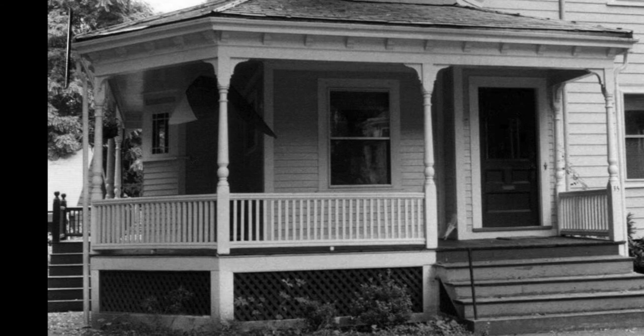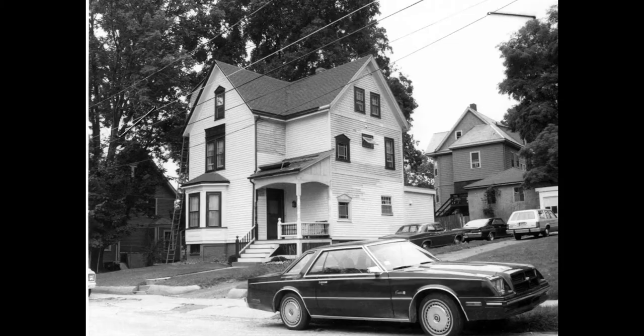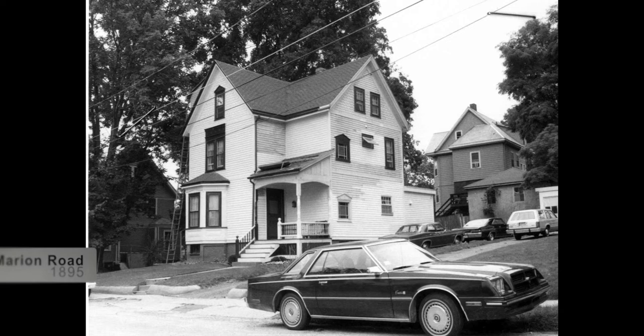56 Marion Road was built in 1895 with elements of the shingle style. During this time, designs for houses were derived from area prototypes, as well as architectural and carpenter publications. This house is almost identical on the exterior to one built in the Hyde Park section of Chicago in 1885, and may have been copied from photographs. 78 Marion Road was built in 1895 in the Queen Anne cottage style, and is one of the smaller but best preserved houses in the Whiting Park neighborhood.